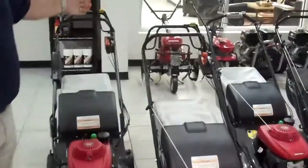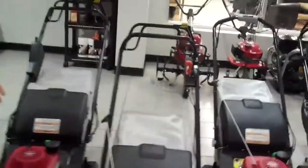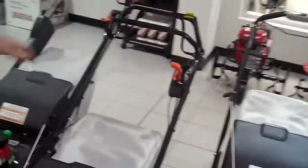It comes with cruise control, which is your hydrostatic transmission, with variable speeds from zero to four miles per hour.